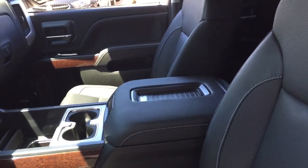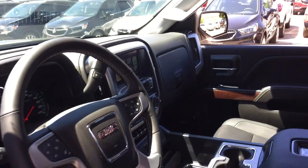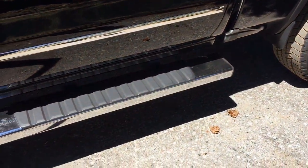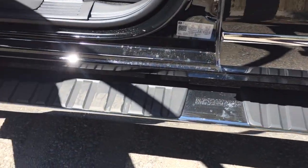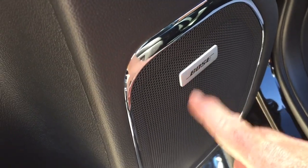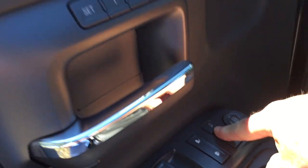All leather upholstery throughout, captain's chairs, and that wireless charging pad. Working our way left to right, you've got the chrome assist step door-to-door to help you get in, power driver adjustable seat, premium floor mats, and Bose audio — the leader in sound. There are also power folding mirrors; just hold this button right down.